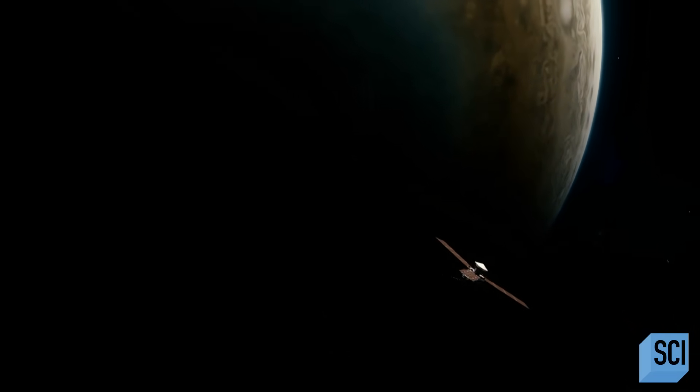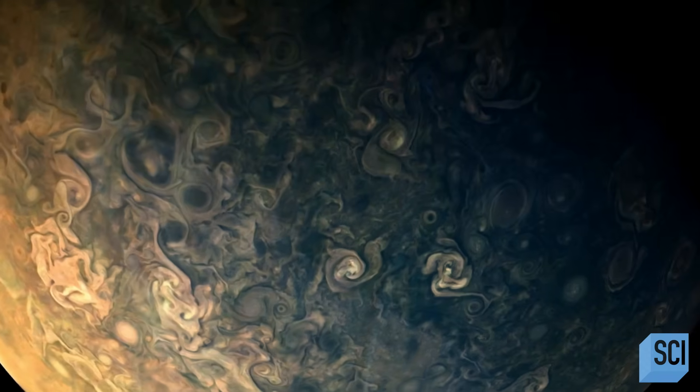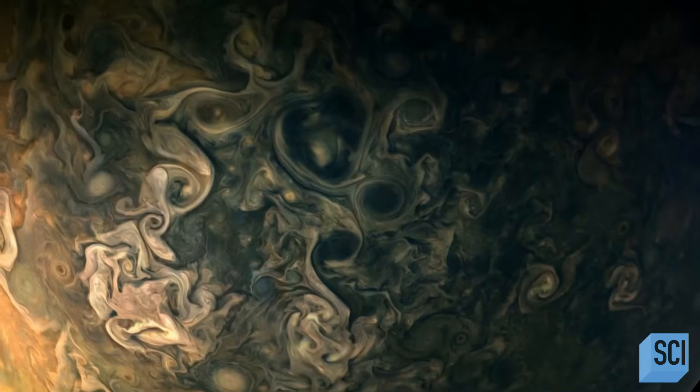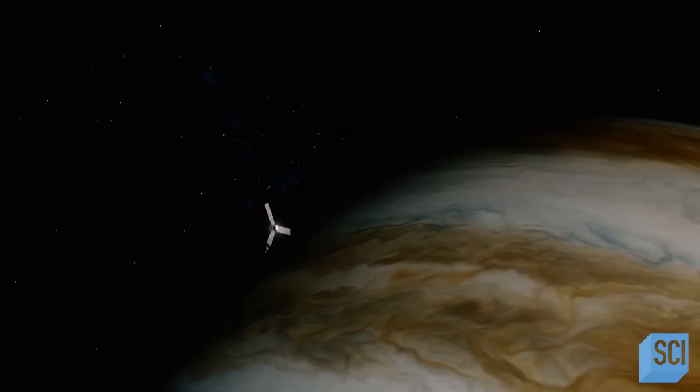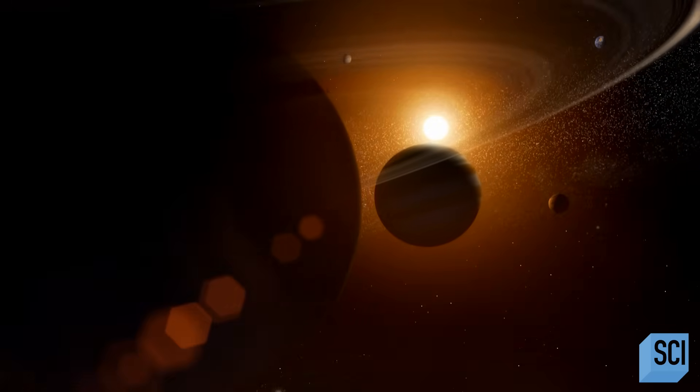Juno's mission is risky. Jupiter could eat the spacecraft like that. But by diving perilously close to this monstrous world, Juno could change everything we know about our solar system. If you want to know what's happening, you've got to get up close in person.